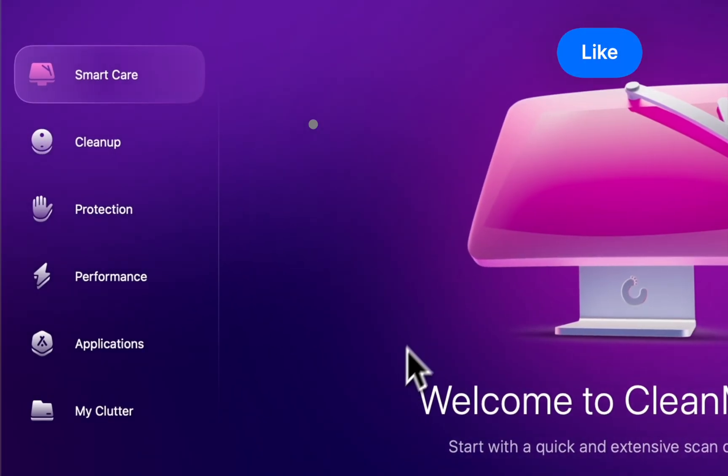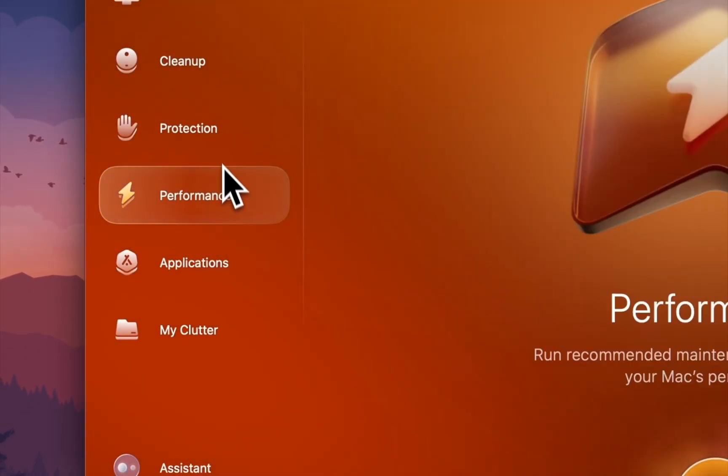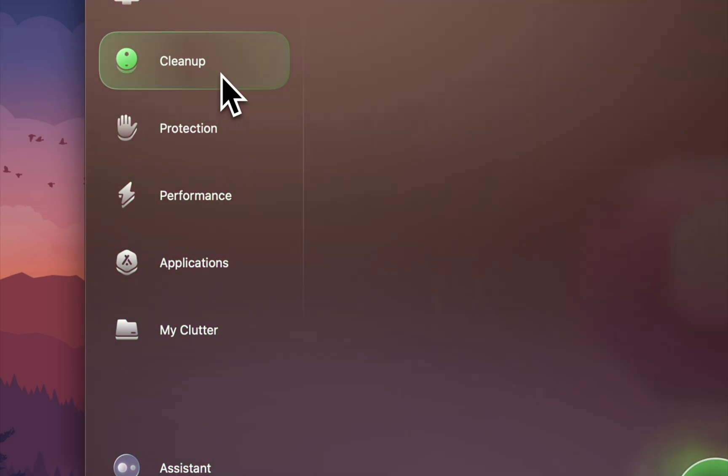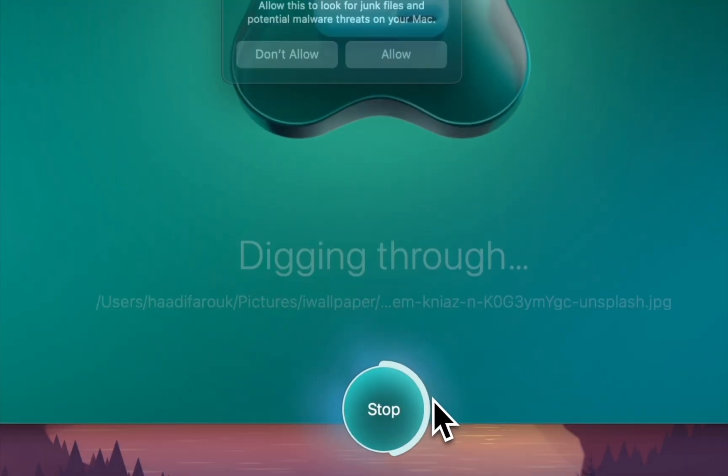That was quite a show. Technically, this app has many abilities. You can handle apps, manage performance, and protect the Mac from viruses. But what you need here is Clutter Cleaner.